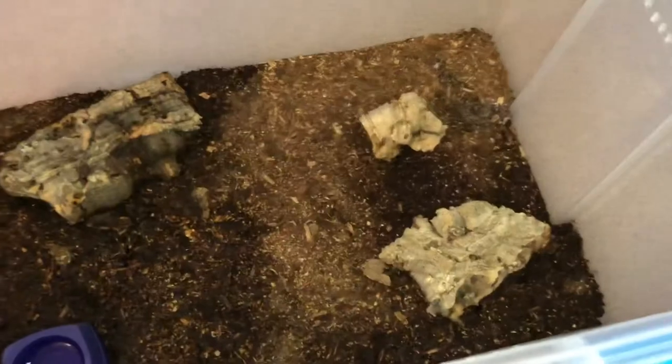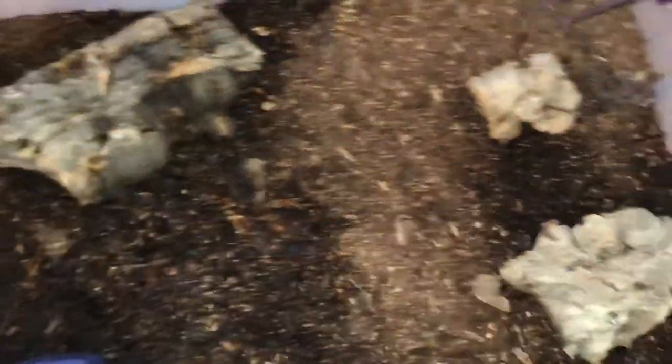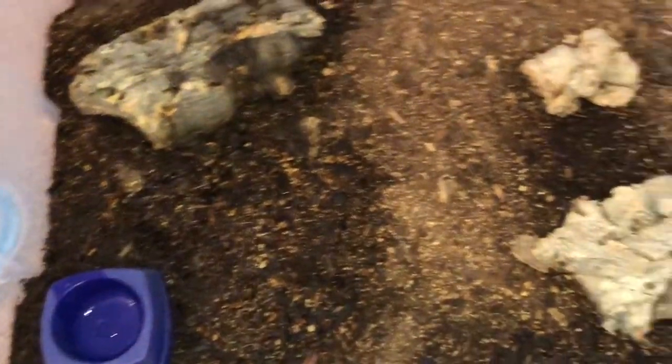This is where my centipede lives — it's a Scolopendra polymorpha. I'm going to see if I can find it. It's usually hiding, so chances are good I'm not going to find it in here. I used to keep quite a few centipedes, but when we moved up to New York State we weren't prepared for the heater in the winter drying out our tanks so much, and I lost all my centipedes. I've been reluctant to get more. This one's doing really well though — it's made it through one winter. As you can see, she's hiding somewhere and I have no idea where.